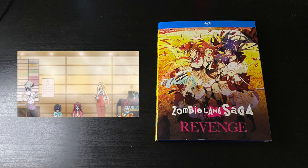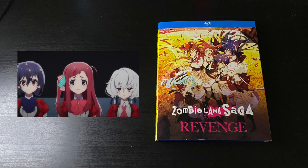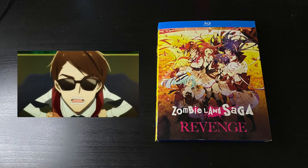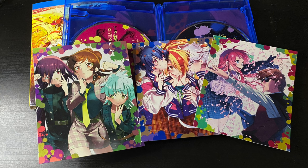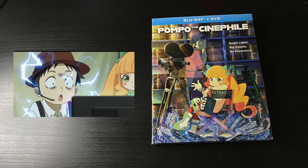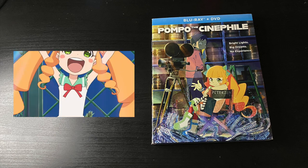Before we wrap up, here are two anime Blu-rays. I have the second season of Zombie Land Saga, subtitled Revenge — much better than the first one. The story is a lot more meaningful overall and the animation is great. Highly recommended, plus it has extras like three foiled art cards that fit inside the Blu-ray. From GKIDS I got Pompo the Cinephile — I've heard great things about it. Haven't seen it yet as of recording this, but I'm super excited to own it.